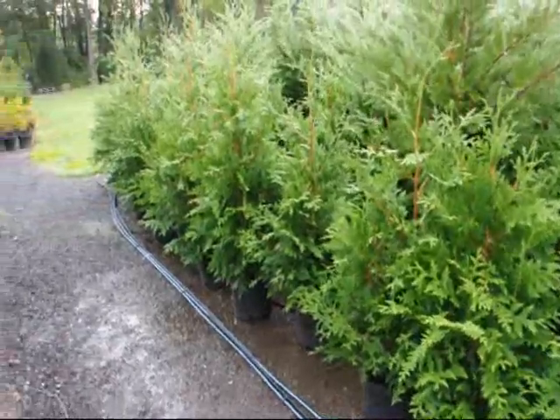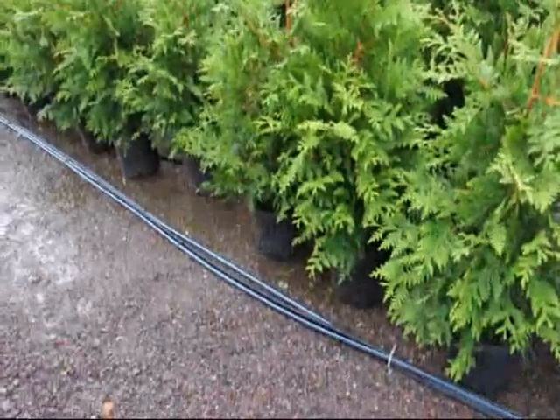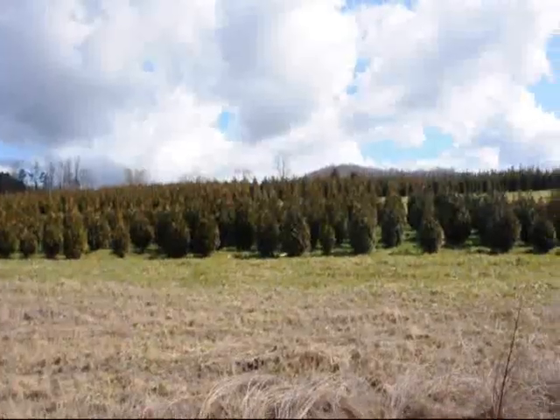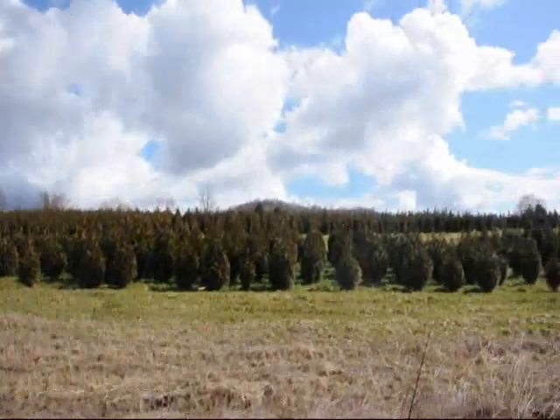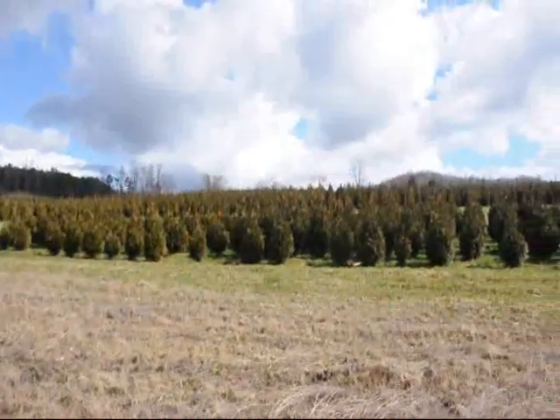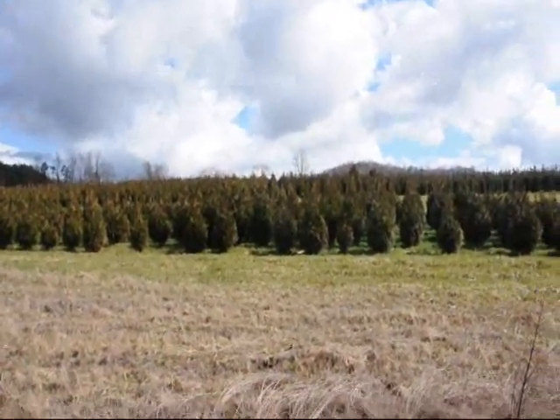These are 3 to 4 foot green giants in a number 3 pot at Highland Hill Farm. These are 5 to 6 and 4 to 5 foot green giant arborvitaes — got plenty of them here. Just give us a call at 215-651-8329.